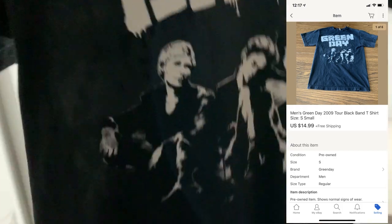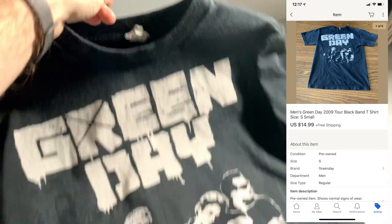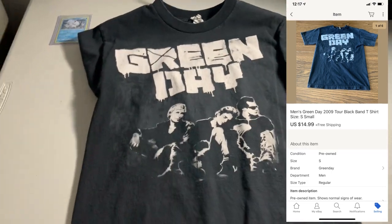Next up is the t-shirt sale. We got a Green Day 2009 Tour t-shirt. I probably paid a couple bucks for this. Ended up selling pretty quickly for $14.99.